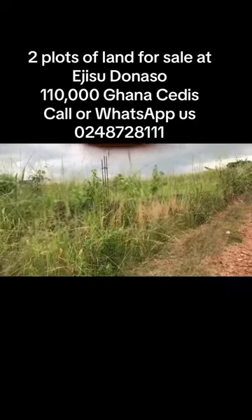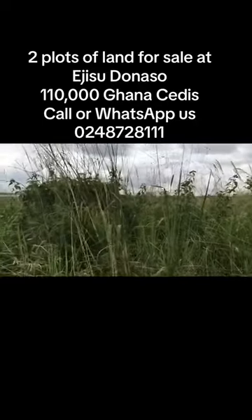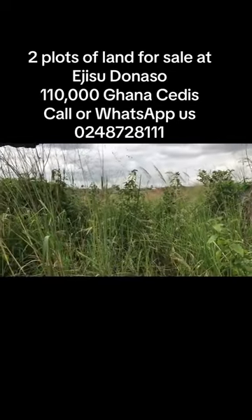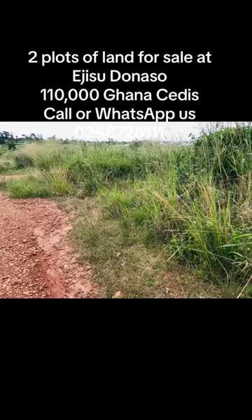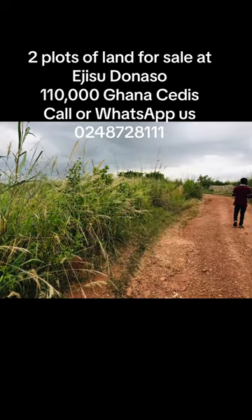The asking price is 1.1 billion — that is 110,000 Ghana Cedis for both plots. The land is located close to the main road, just a few minutes drive from the main road at Ejisu Donaso.